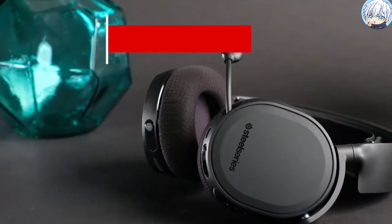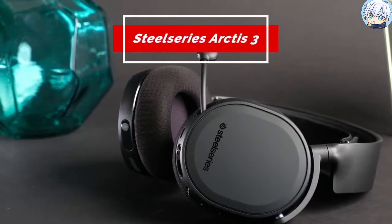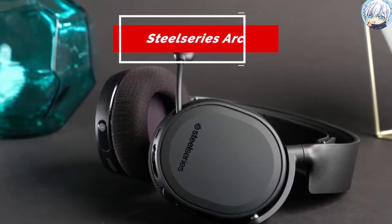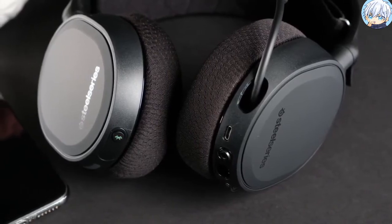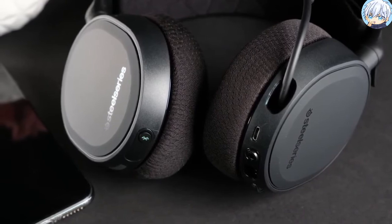The SteelSeries Arctis T3 is designed to be used on all console gaming platforms with superior sound, comfort and style via the detachable 3.5mm cable. With a lightweight construction, innovative suspension design and athletics-inspired fabrics, the Arctis T3 is proven by eSports pros to stay comfortable over the longest gaming sessions.